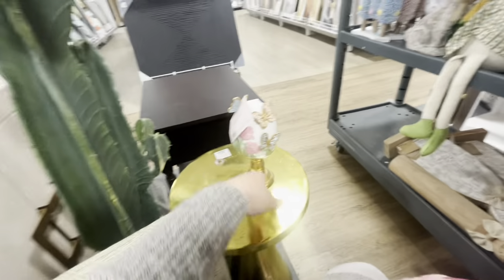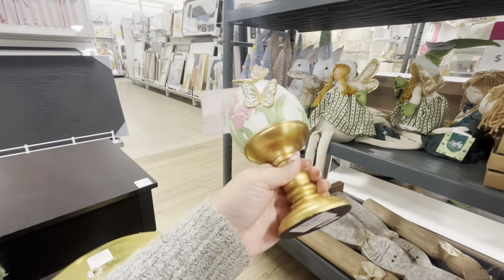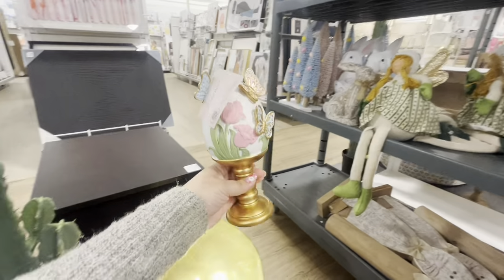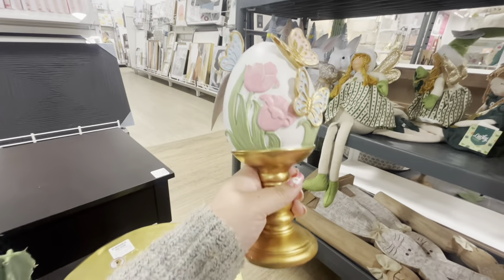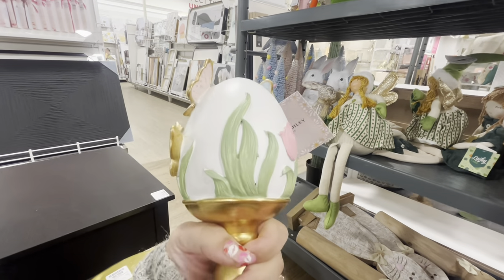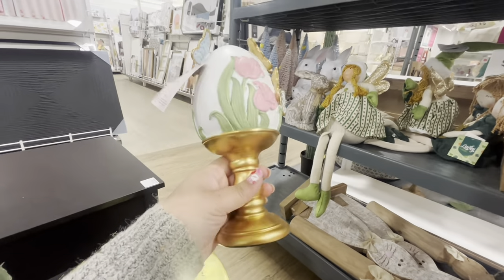Look at these — they were on a display tank. These eggs are so cute, $7.99, and I found three of them. They have butterflies on them. I like everything except the gold color — I'll try to paint the gold.